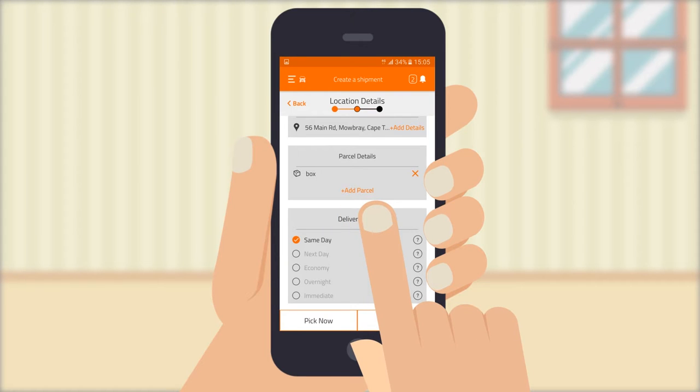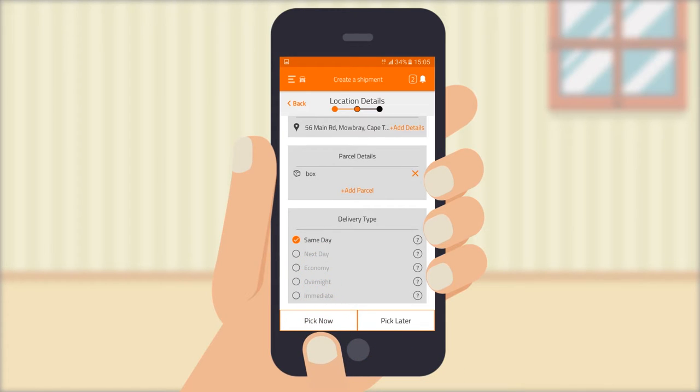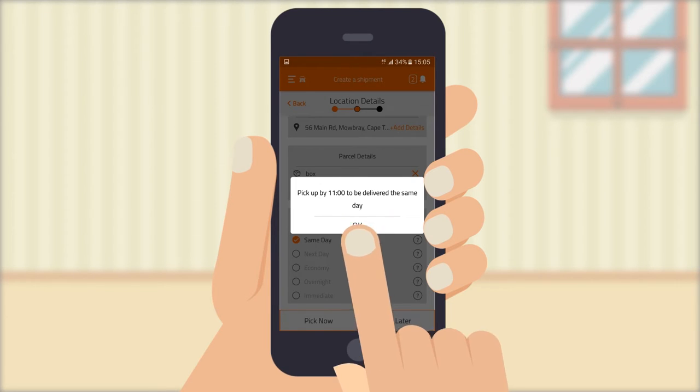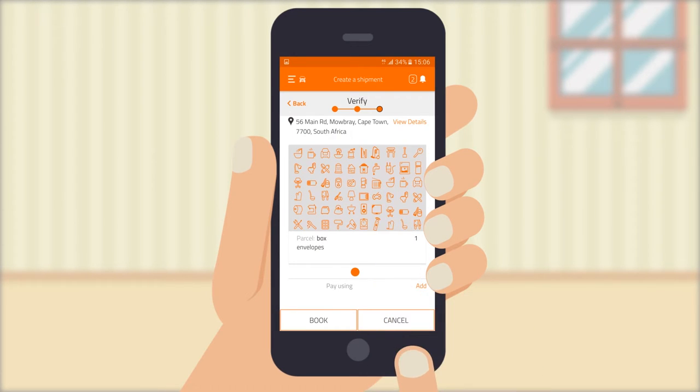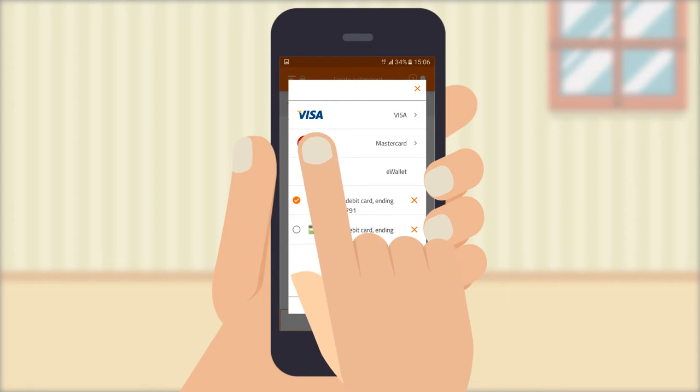You can add more than one parcel if you need to, and then choose how you want the parcel to be delivered: same day, next day, overnight or economy delivery. You can schedule a pick-up in advance by pressing pick up later, or press pick up now. Next is a quick step to verify your selection and add payment — Visa, Mastercard and eWallet are all options.